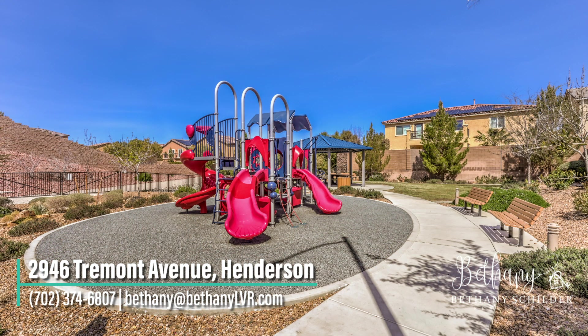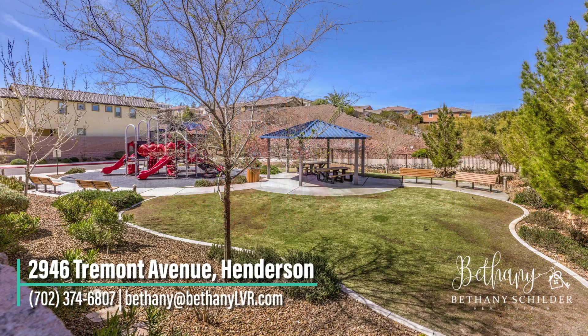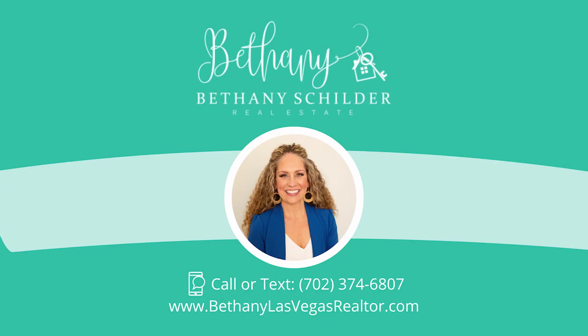This house has energy-efficient appliances, is a recent build, and is zoned for top-rated elementary, middle, and high schools. It's a must-see!